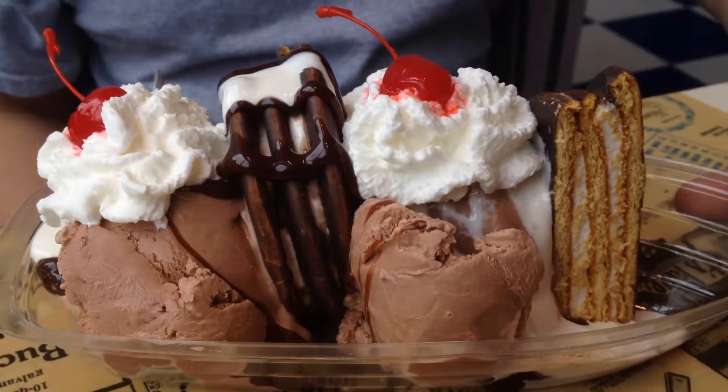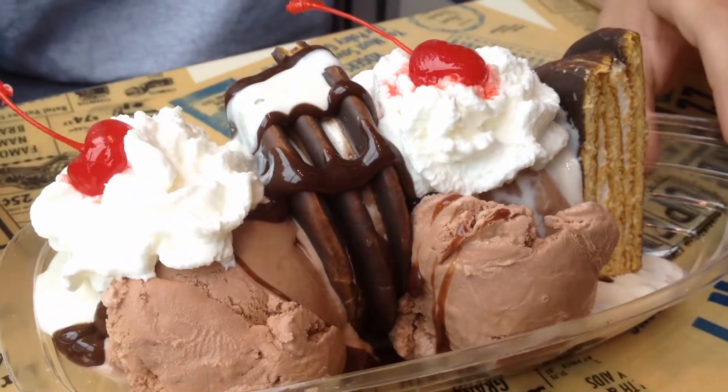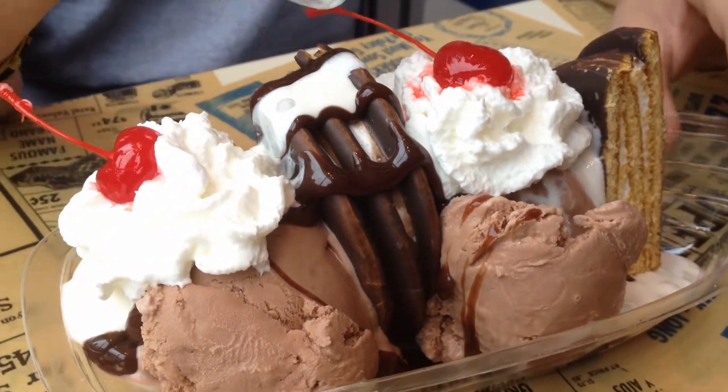I got an item on the menu called a Moon Piepalooza, which, believe it or not, only costed $4. It's two scoops of chocolate ice cream covered in whipped cream next to moon pies glazed in syrup.